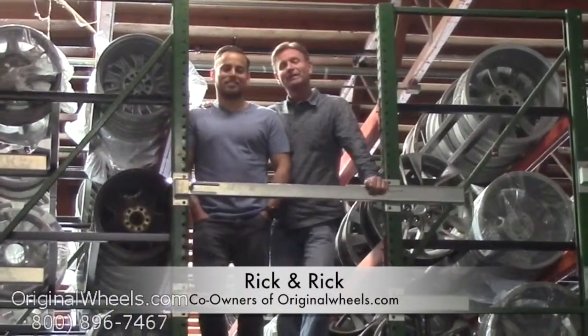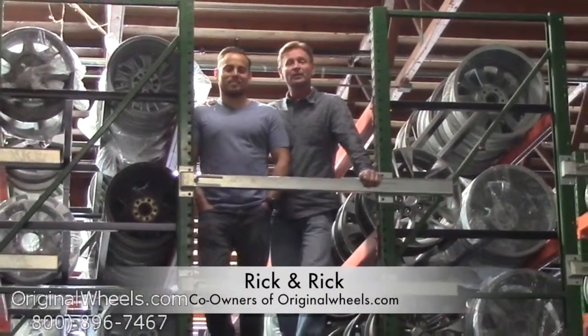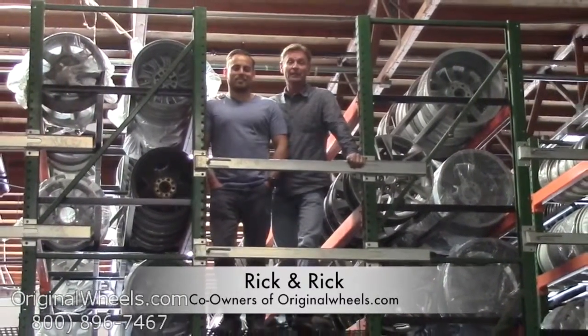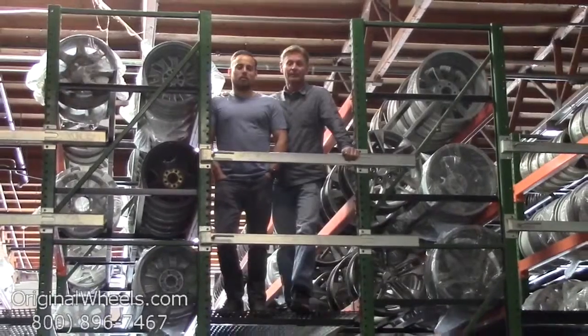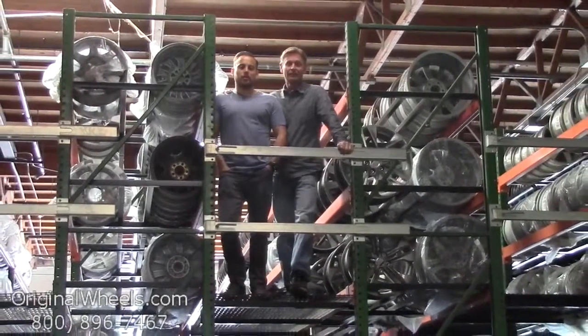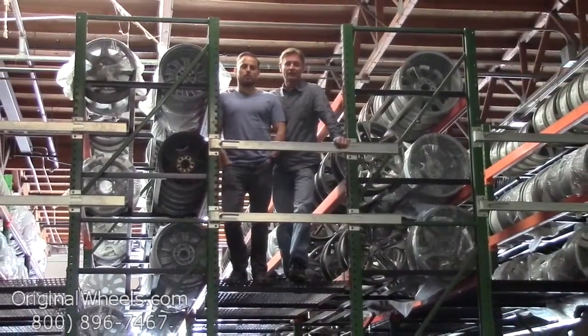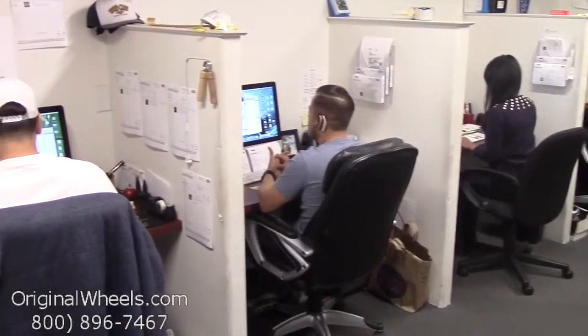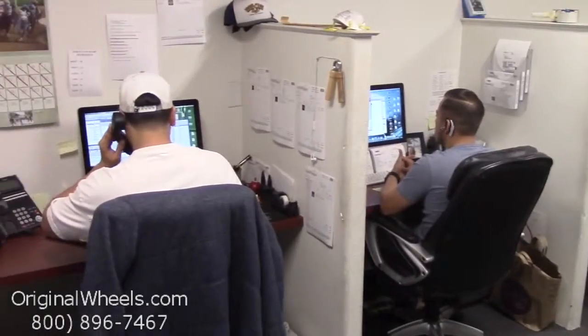It's Rick and Rick from OriginalWheels.com, and we are proud to have been serving the public and automotive industry with wheels and hubcaps since 1979. As always, our goal is to provide the best quality wheels and service at the best price possible. We're not satisfied until you are, so we want to thank you for your business. Call us today to talk to a factory original wheel expert.